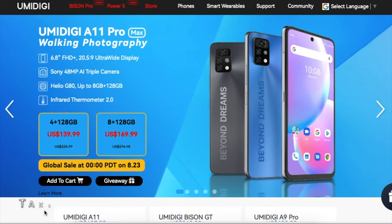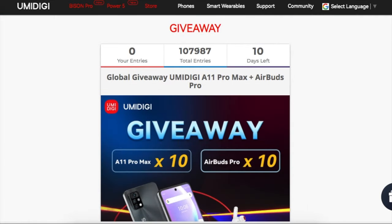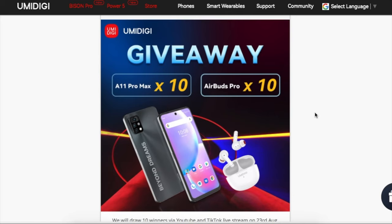Did you know that YumiDigi is hosting a giveaway event for its new launch of the YumiDigi A11 Pro Max? In this event, they are giving away 10 prizes, each containing the A11 Pro Max and a AirBuds Pro.